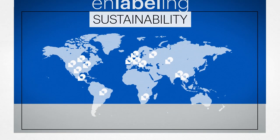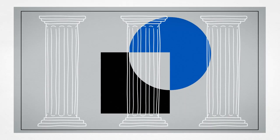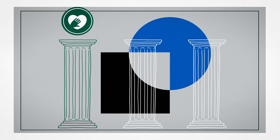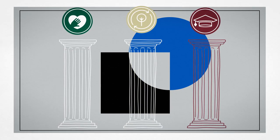Enabling sustainability. The program contains three main pillars: the Positive Plastic Pledge, Positive Products and Production, and the Positive Academy.